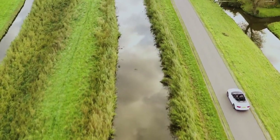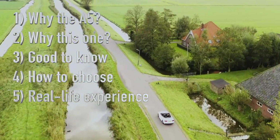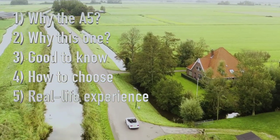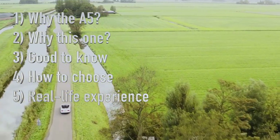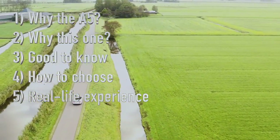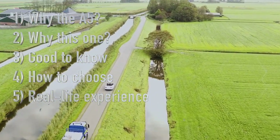In this video I want to tell you more about why I have fallen for this car, how I came to the decision of buying it, what you really should know before buying one, how to select a nice one, and what it's really like to actually own and drive it on a daily basis. I am in love with this car but this is not a promotional video. I'll be as factual as possible and brutally honest so you can decide for yourself if this could be your dream car.